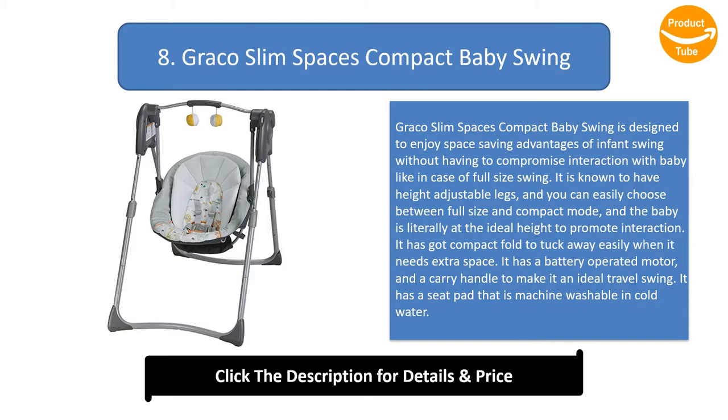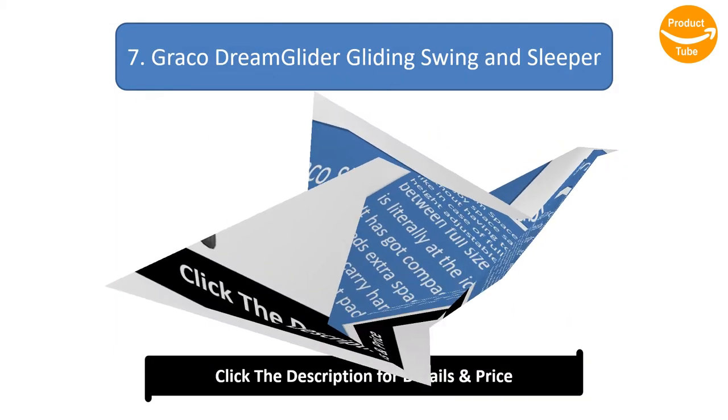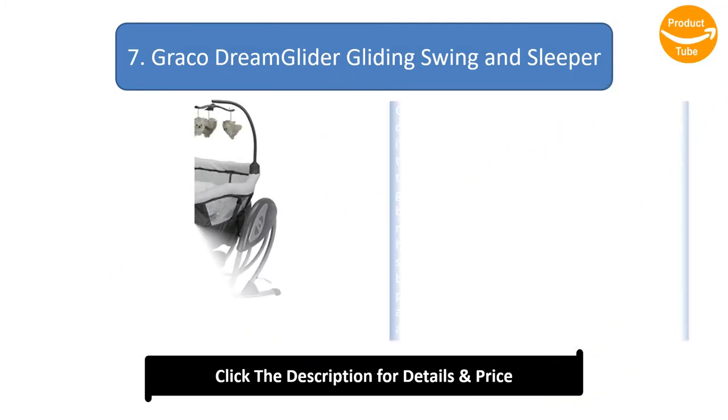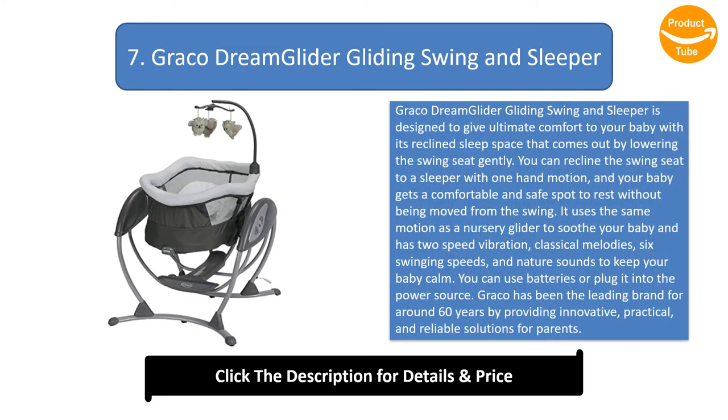It has a battery-operated motor and a carry handle to make it an ideal travel swing. It has a seat pad that is machine washable in cold water. Graco Dream Glider Gliding Swing and Sleeper is designed to give ultimate comfort to your baby with its reclined sleep space that comes out by lowering the swing seat gently.